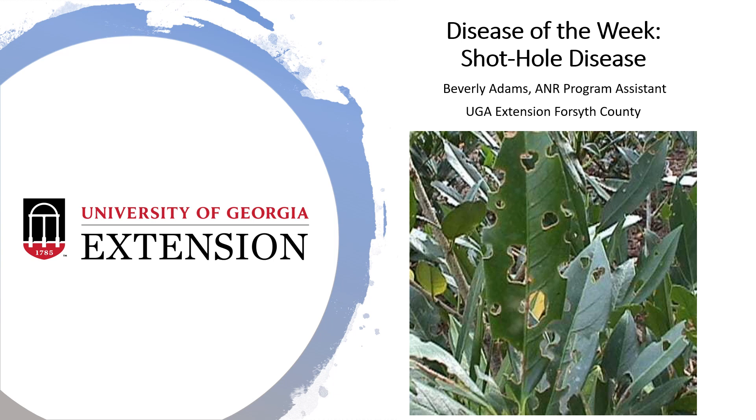Happy Friday everyone, it's Beverly Adams, your ANR program assistant for the UGA Extension Office here in Forsyth County, with my disease of the week: shot hole disease.